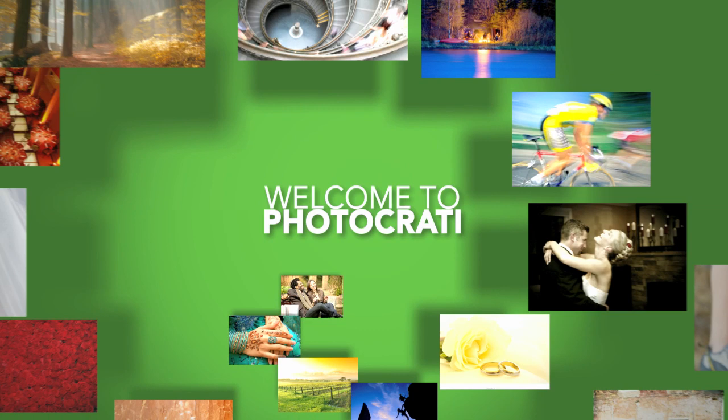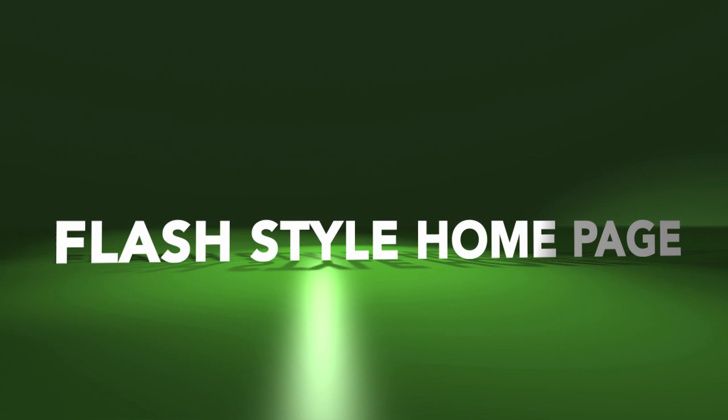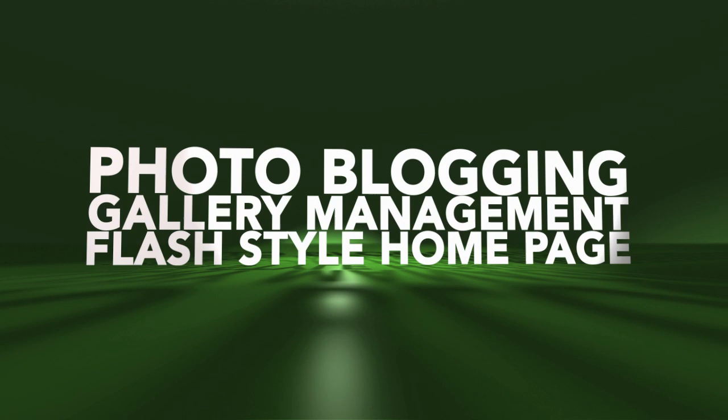If you're anything like the thousands of others in the PhotoCrati community, you're looking for things like a flash style homepage, great gallery management, powerful photo blogging, great SEO, and a site that's easy to customize.